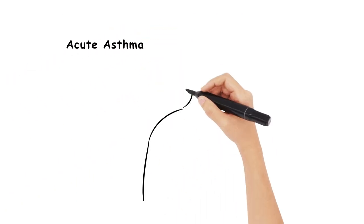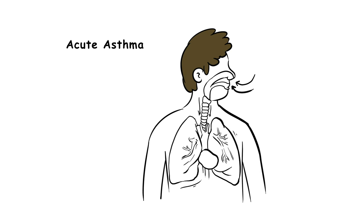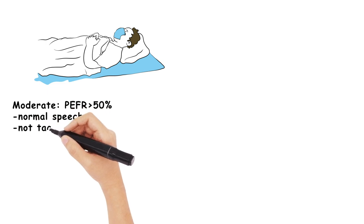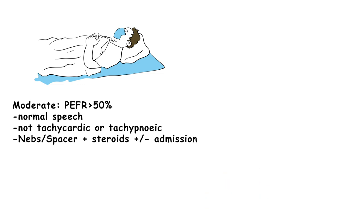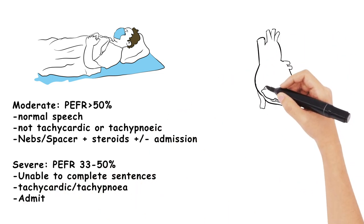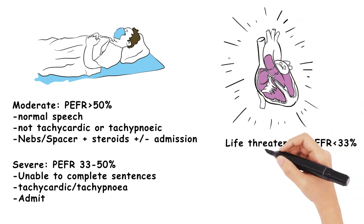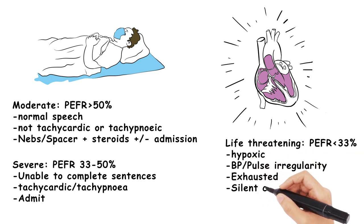The final topic is how to manage an acute asthma exacerbation. It's important to categorise the patient as moderate, severe, or life-threatening. Moderate patients will show a peak flow of above 50% with normal speech, no tachycardia, and no tachypnoea. Severe patients would have a peak flow between 33 and 50%, be unable to complete sentences, with tachycardia and tachypnoea. Life-threatening patients are a medical emergency — their peak flow is less than 33%, they are usually hypoxic with saturations less than 92%, with cardiac dysrhythmia, exhaustion, and a silent chest.